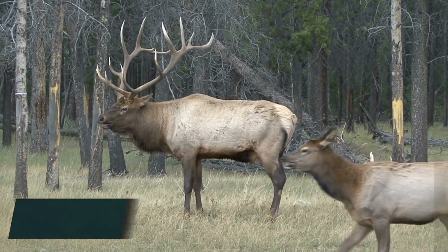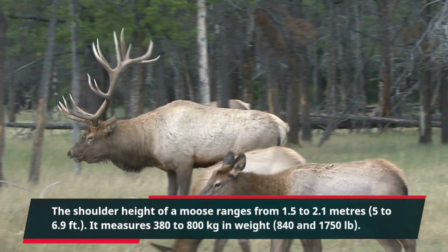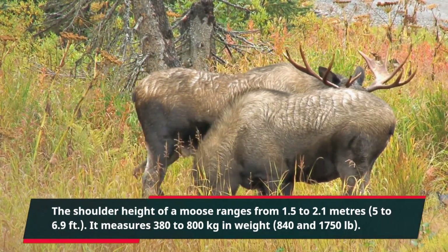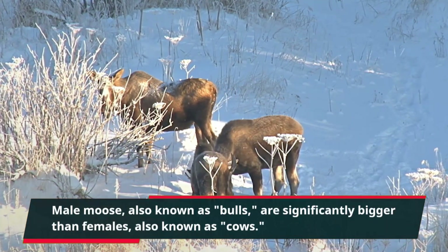The shoulder height of a moose ranges from 1.5 to 2.1 meters, or 5 to 6.9 feet. It measures 380 to 800 kilograms in weight, or 840 to 1,750 pounds. Male moose, also known as bulls, are significantly bigger than females, also known as cows.